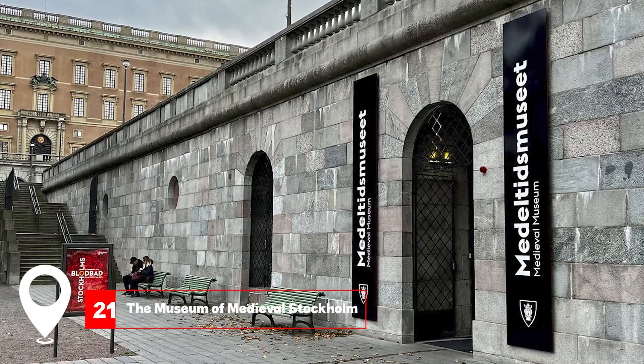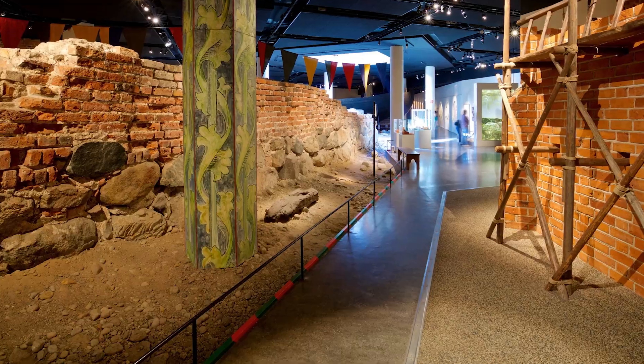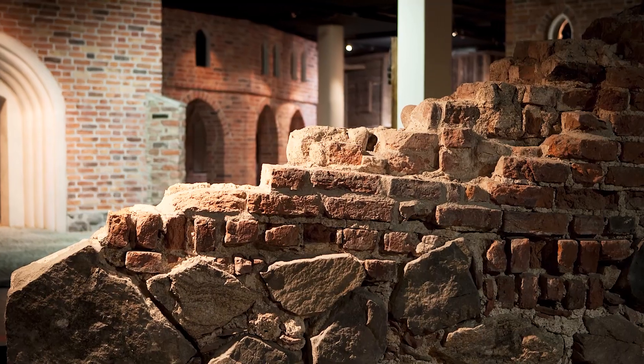At number twenty-one, we have the Museum of Medieval Stockholm. Explore the city's medieval roots, from its architecture to its ancient streets.